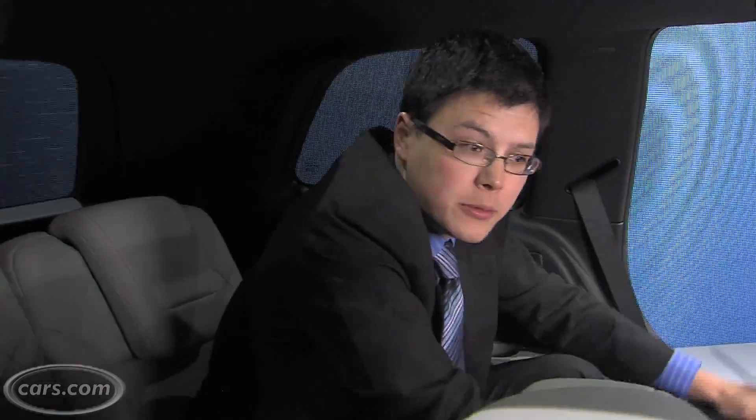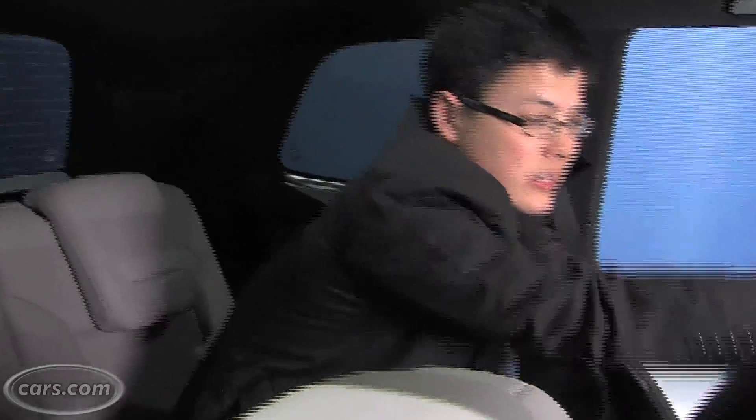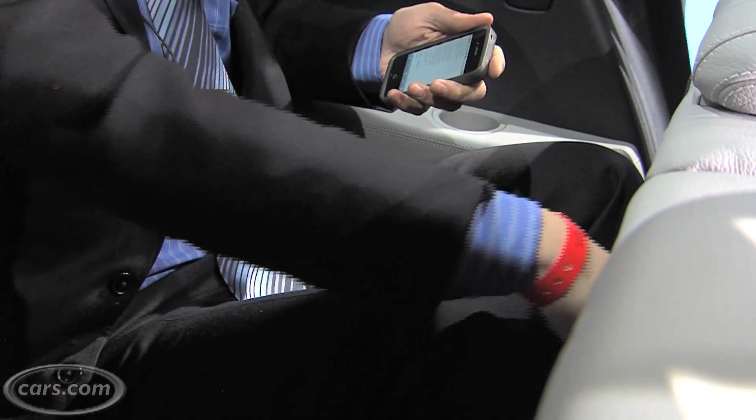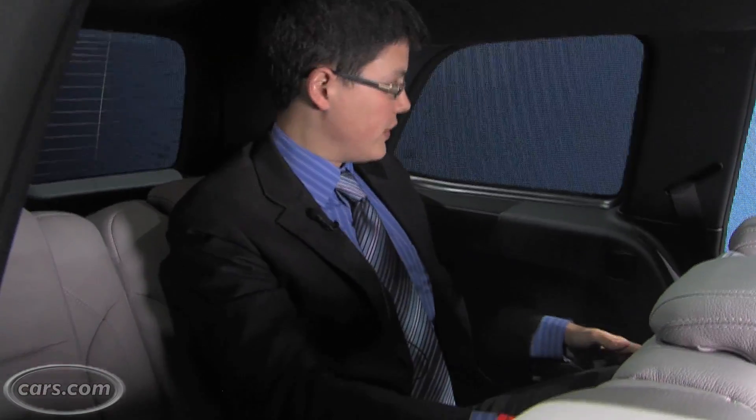When you get back into the third row — third row is usually pretty cramped, especially in SUVs — that's not really the case here. I've got a ton of legroom for the third row in any SUV and plenty of headroom. The head restraints come back up and stay out of the way to clear visibility for the driver. Overall, pretty good situation.